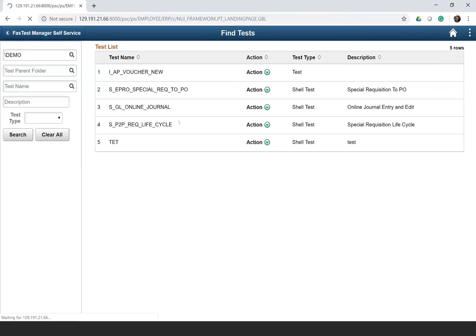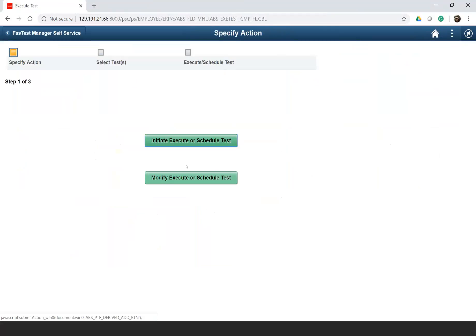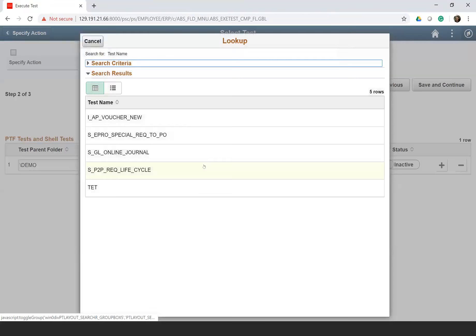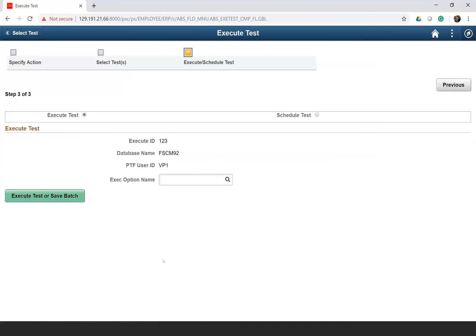Going back to the homepage, we have the Execute Test tile. This functionality allows you to execute a PTF test or a shell test from the PeopleSoft application. It gives you flexibility to run it right now or schedule it for a later run. If I want to execute from here, I select an execute ID — similar to a run control — then give the folder name, the test you want to run, and the test case. You can select the test case and say save and continue.